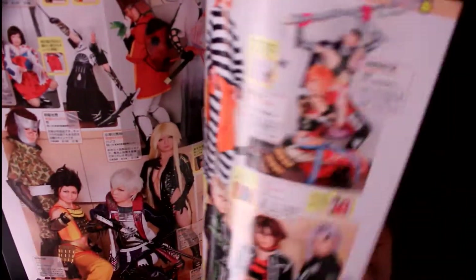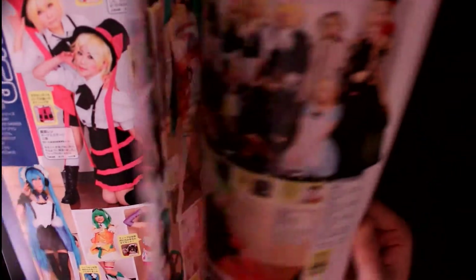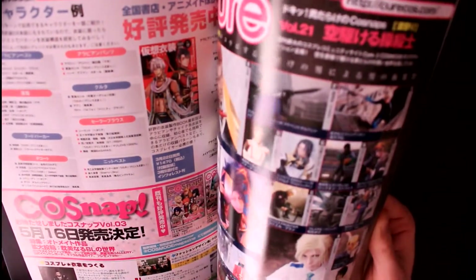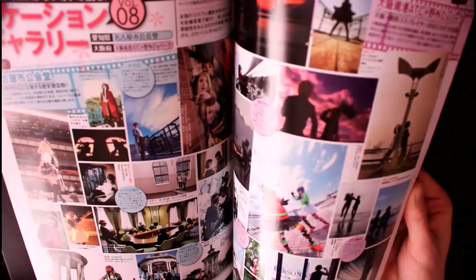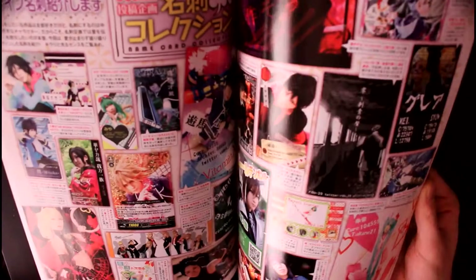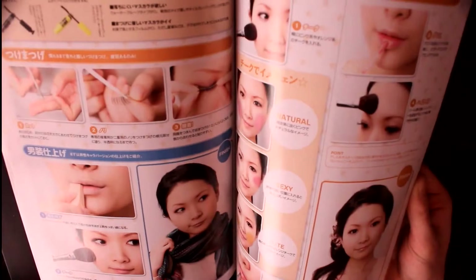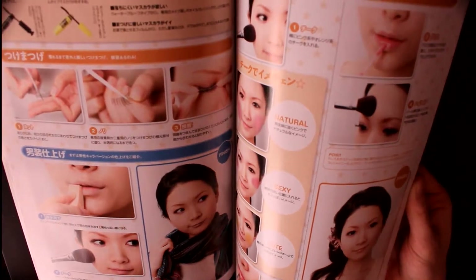I recommend Book Off — there you can get the best selection and the most issues, and also for a good price. Especially the one in Ikebukuro is one of the best. They have a huge collection; I think when I was there last time, they had 20 issues or even more.